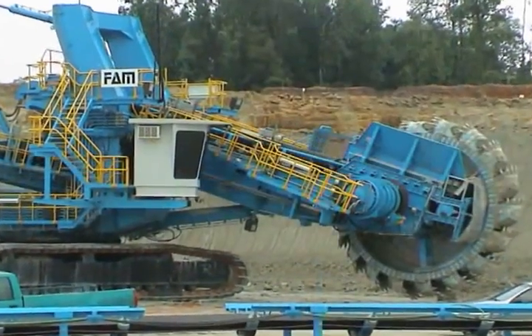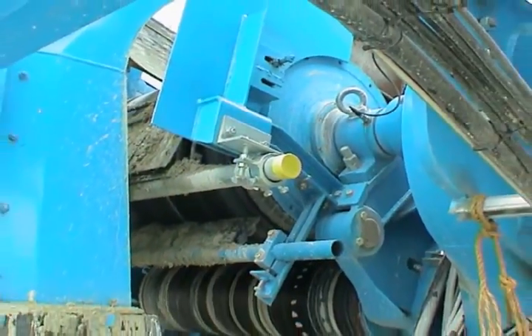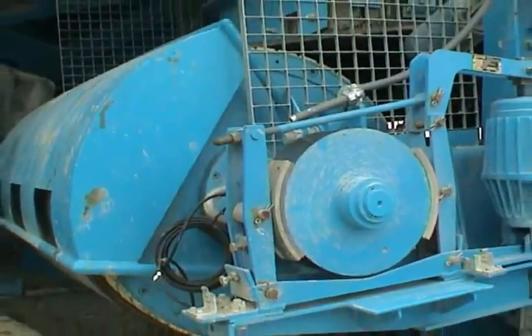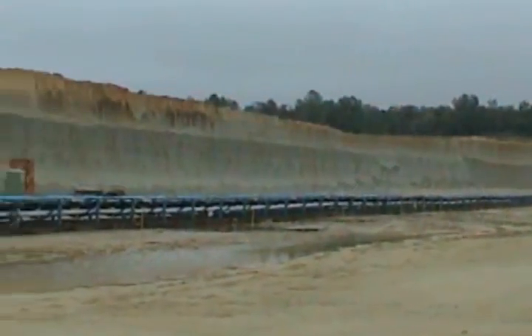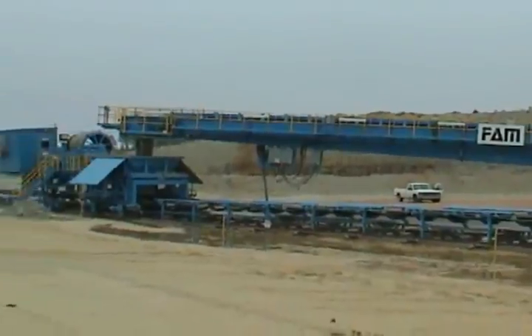This bucket wheel excavator has reliable boom belt and tail belt drives, thanks to Romeka's 32-inch diameter, 100-horsepower motorized pulleys. The dusty, hot, humid, open pit environment in the southeast U.S. is no problem for the drives. The 54-inch wide belts move at 600 feet per minute in all kinds of weather. The huge machine chews marl from the pit at 1,000 tons per hour and transfers it to the plant's kiln for cement production via overland conveyor.